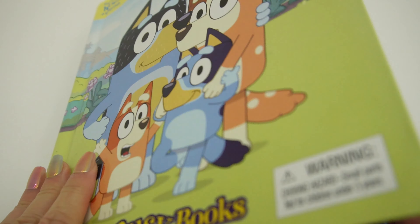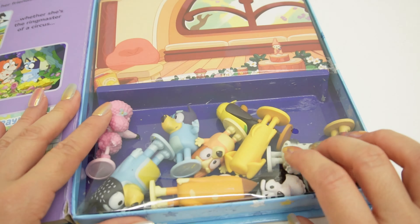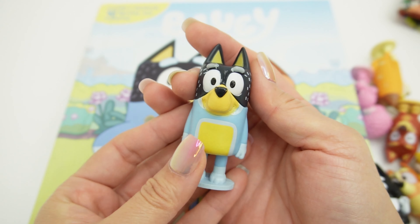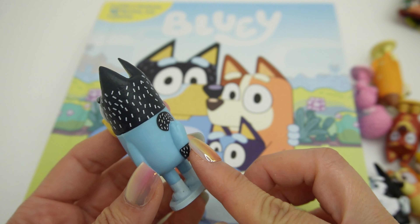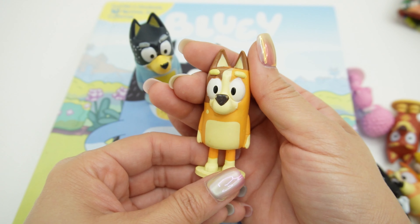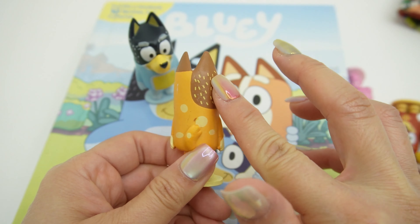You can find them on the back of the book. Here's the playmat and here are the figures. So who do we have? Here we have Bandit — this is Bluey and Bingo's dad. Look at these spots, it's actually textured, you can feel the little lines. And look at his tail. Next we have Chili, this is Bluey and Bingo's mom. You can kind of feel the paint here. Love her little spots in the back. What a fun figure.